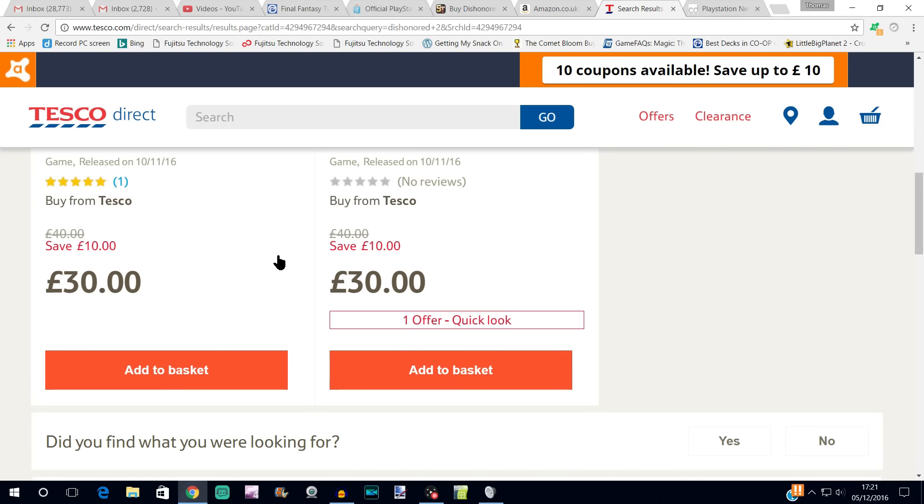You'd be getting the retail version for basically the same price and you'd also be able to sell it on afterwards. As another option, Tesco has it for £30 — on Tesco Entertainment or tesco.com. I believe the prices will be the same as in-store, so if you're the kind of person that doesn't like buying games online but wants a retail copy and would rather pick it up in person, the majority of us live near a Tesco, so you should be able to pop in and pick one up for the same price at your local supermarket.